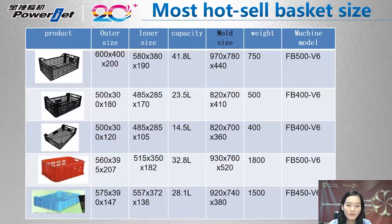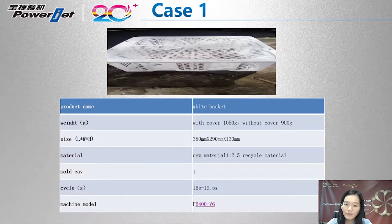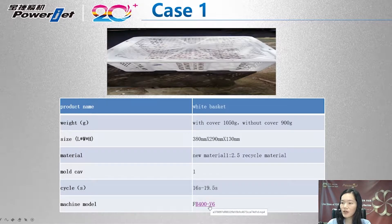We have sold many fruit basket injection molding machines all over the world, so I would like to share some customer cases with you. Case number one: fruit basket weight is 900 grams, size is 380 x 290 x 130 mm. The customer produces this basket with a PowerJet FB 400 v6, using PP material — new to recycled ratio of 1 to 2.5. Cycle time is around 16 to 19 seconds.